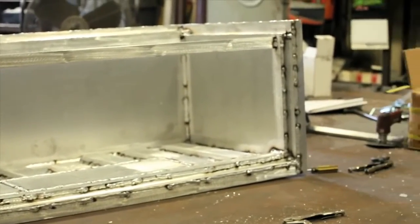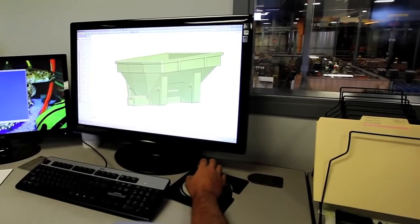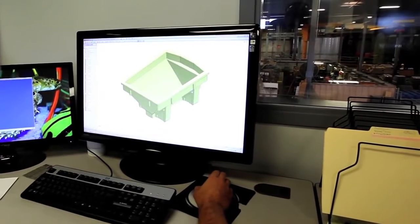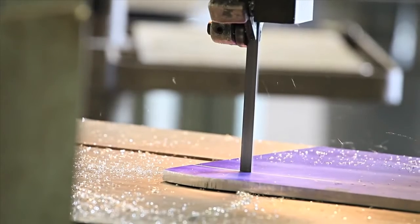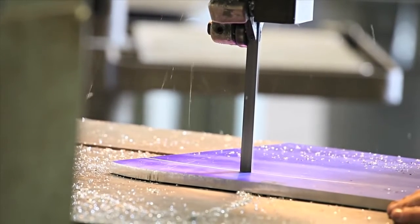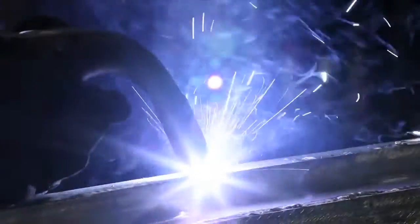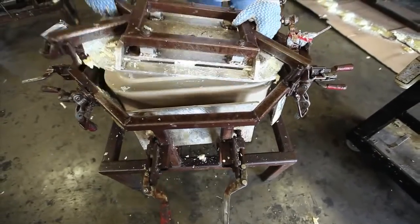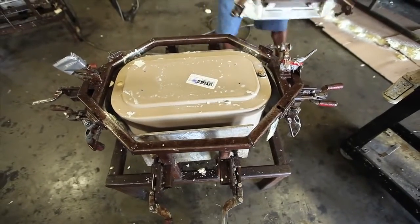Molds made to order. The first step in mold fabrication is making sure we completely understand your requirements. Then, using our in-house mold-making shop, we can provide fabricated aluminum and steel molds, cast aluminum and machined molds, and specialty finishes such as Teflon coating and engravings.